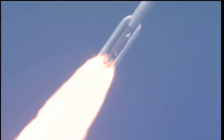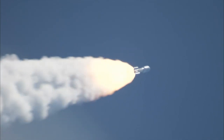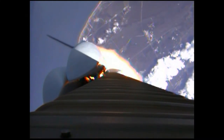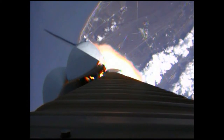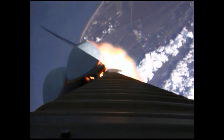Booster PU has gone to closed loop control. Looking for our SRB throttle down momentarily. Engine continues to operate well.